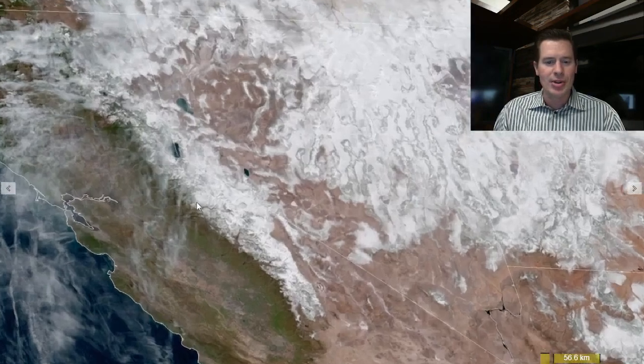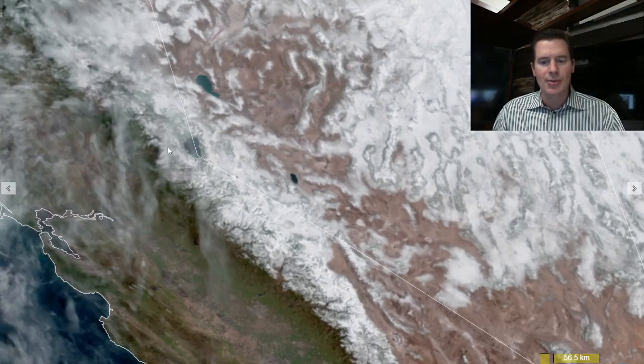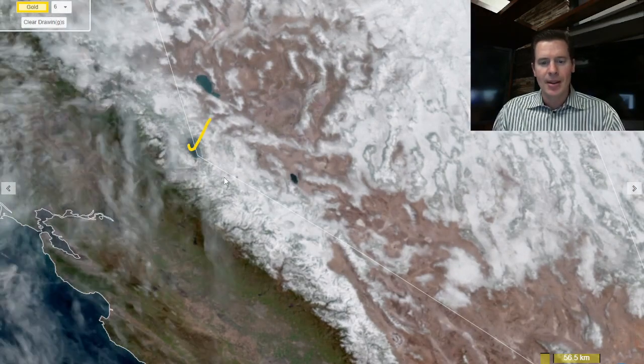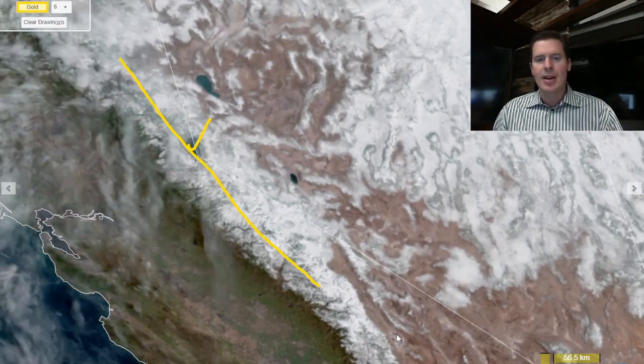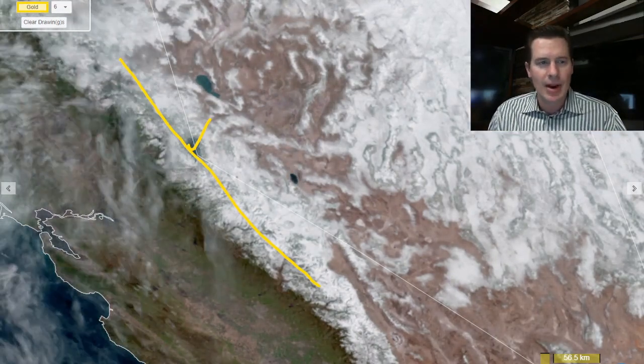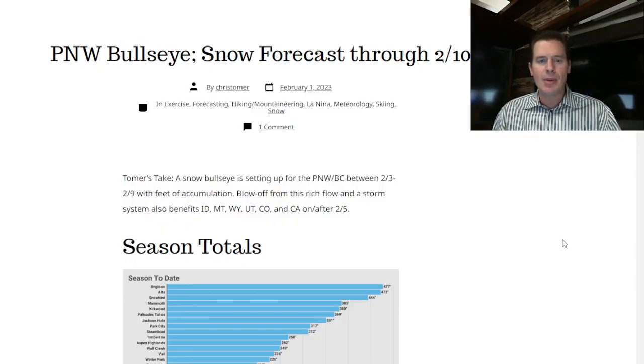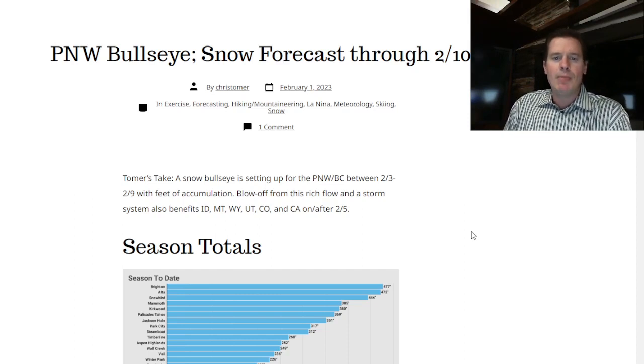Of course, the big atmospheric river just pounded the Sierra. Look at all the snow — we're starting to see some high clouds spread in, but there's Tahoe and you've got all the snow all the way from Tahoe and Shasta down to Mammoth. We've got a little bit more in the forecast — it's not going to be an atmospheric river for the west coast, but some very heavy moisture in the forecast. I wrote about it this morning on my blog ChrisTomer.com — Pacific Northwest bullseye snow forecast through February 10th.